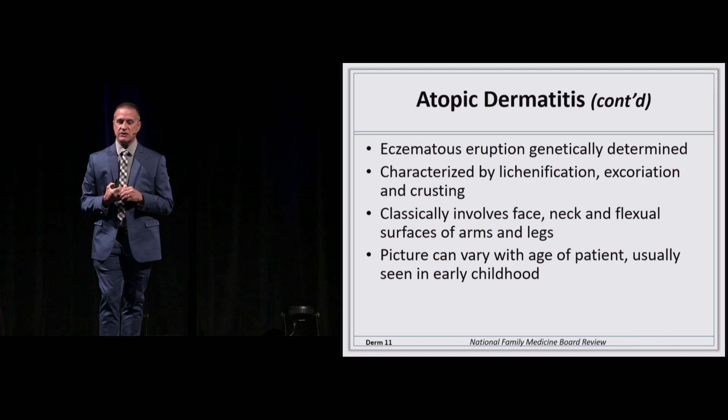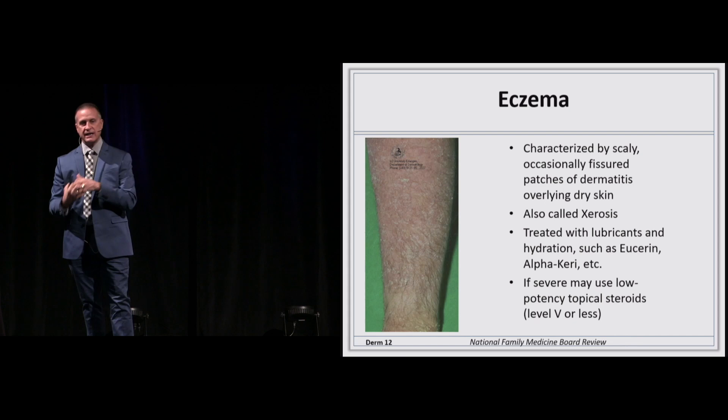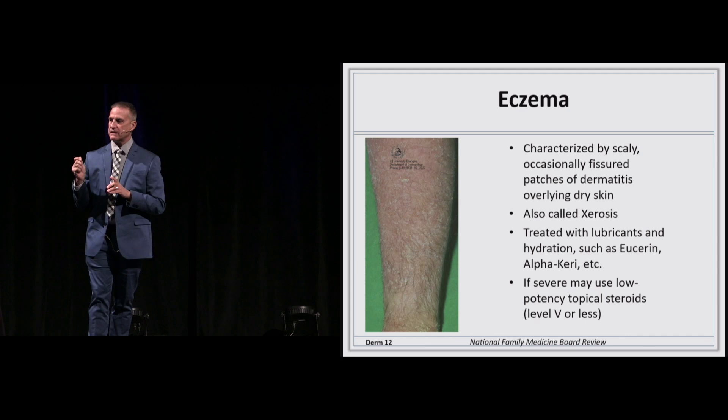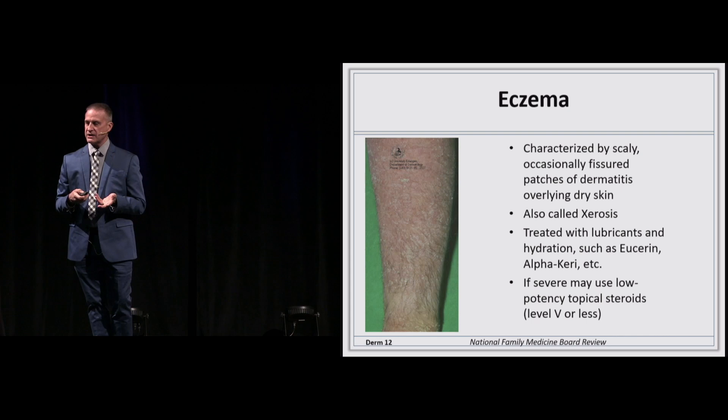For unresponsive atopic dermatitis patients, you can use pimecrolimus or tacrolimus. It's referred to as a lichenification eruption. The biggest problem is the itch-rash cycle, and you try to break that — you may need an antihistamine to treat the itching. Another papulosquamous rash you'll see is a scaling, sometimes crusting rash — this is seborrhea or eczema. Treatment is aimed at the inflammatory component with a low-potency steroid and good skin lubrication — not once a day, but four to six times a day.